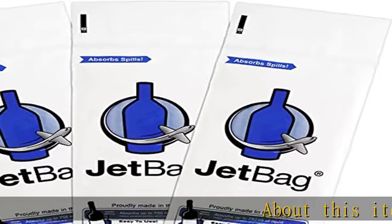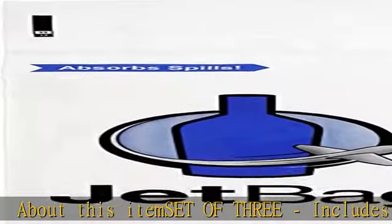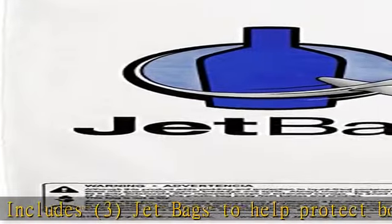Set of 3 — includes 3 jet bags to help protect bottles of wine, liquor, perfume, vinegar, and other liquids during travel. Peace of mind.